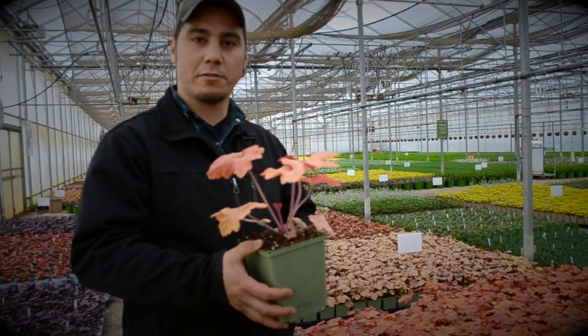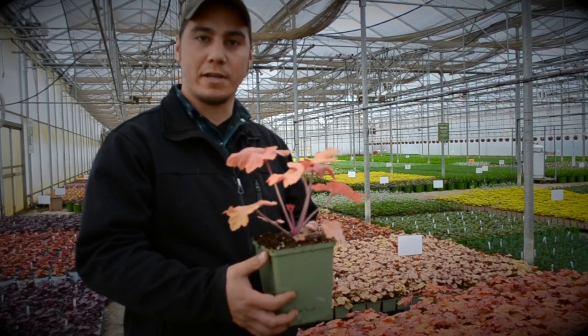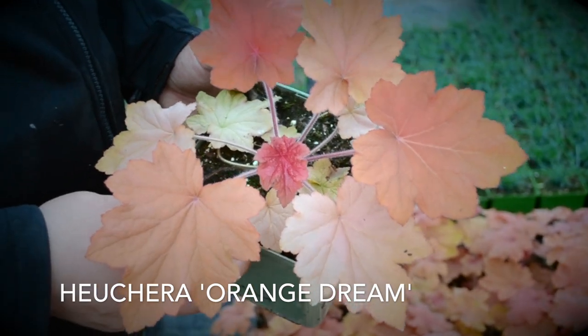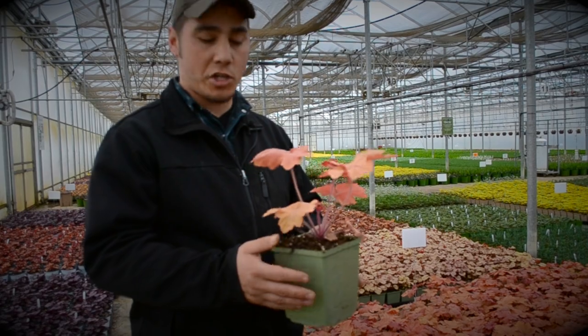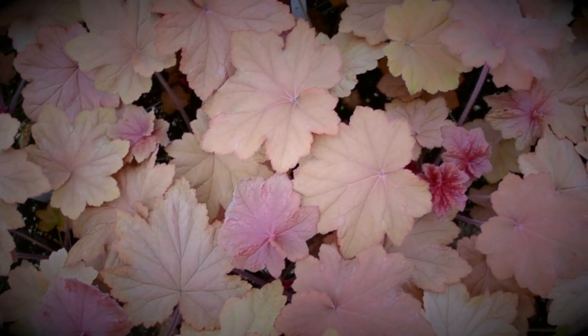My name is Jesse Thu and I'm the head grower of perennials here at Sheridan Nurseries, here to talk to you about some shade plants that we have as options for your garden. What we have here is the Heuchera Orange Dream. It's going to do well in part shade conditions, pretty average to rich soil. It offers a lot of really good color to shady areas where you're looking for color impact, and it's very easy to manage.